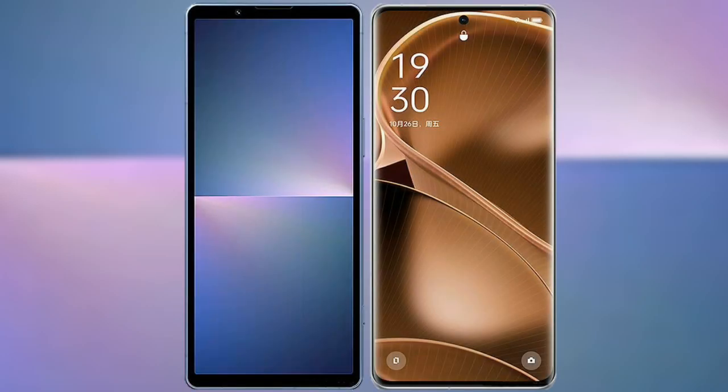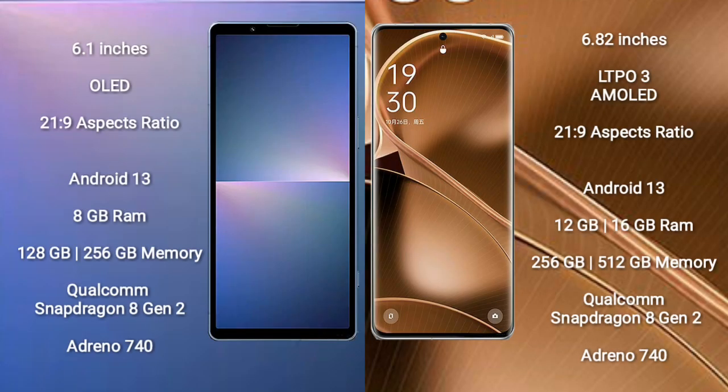Comparing the Sony Xperia 5 Mark 5 with the Oppo Find X6 Pro. The Sony Xperia 5 Mark 5 comes with a 6.1-inch OLED display with a 21:9 aspect ratio. The Oppo Find X6 Pro comes with a 6.82-inch LTPO3 AMOLED display and a 21:9 aspect ratio. Both devices run on the Android 13 operating system.